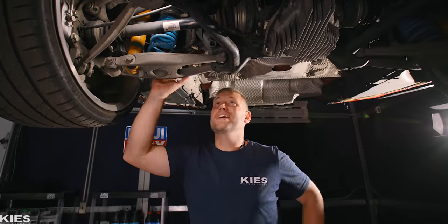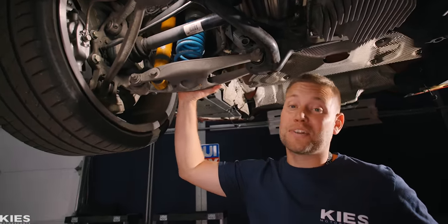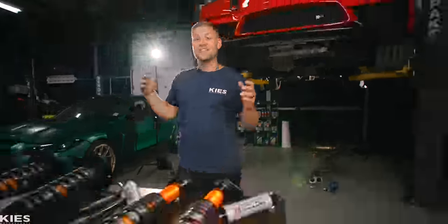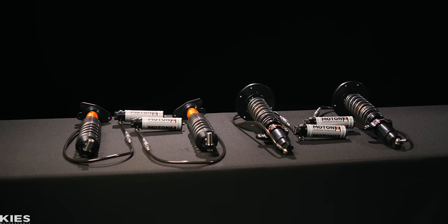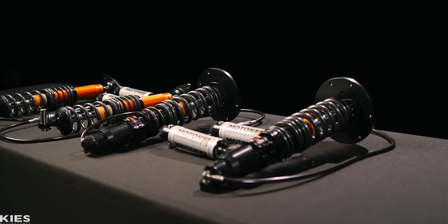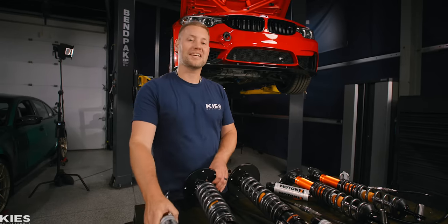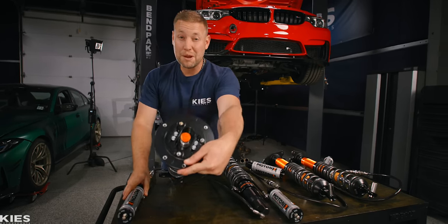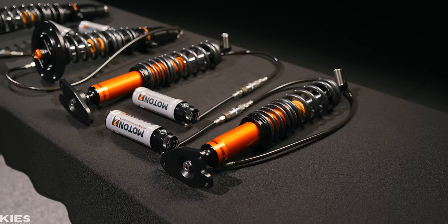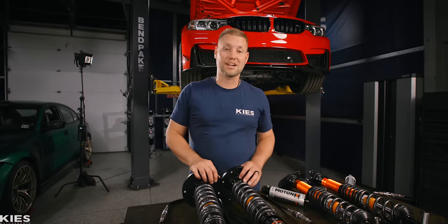While we're in there, we might as well upgrade. These are my fresh set of Moton coilovers — I've had these for about a year and I can't wait to install them. Not only are they coilovers, these are two-way as you can tell by the external canister. It gives you maximum adjustability all the way down to adjustable camber plates up top to make sure you can dial in your ride, whether you're going for the track or the ultimate street setup.